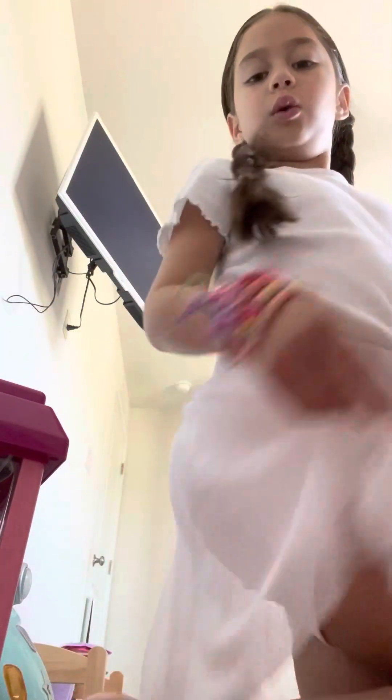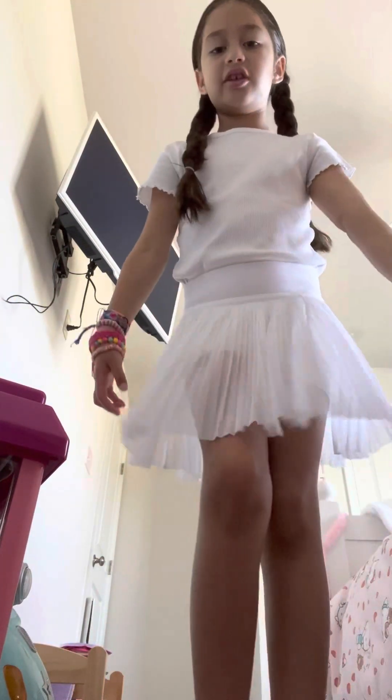And then I got this Lululemon skirt — this cute little Lululemon tennis skirt. It's really comfortable. If you go to Lululemon, I think you should really get shirts for the comfort.